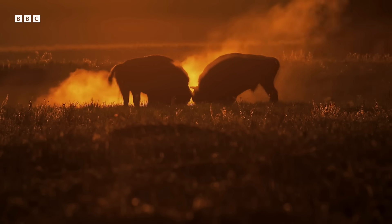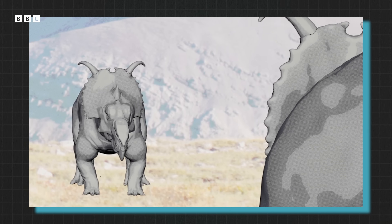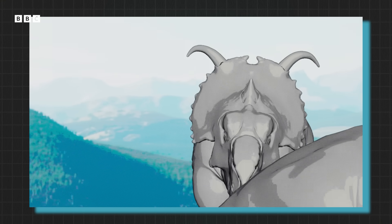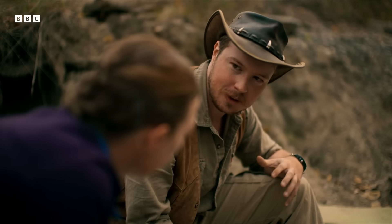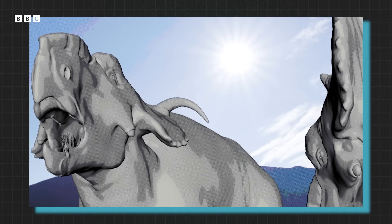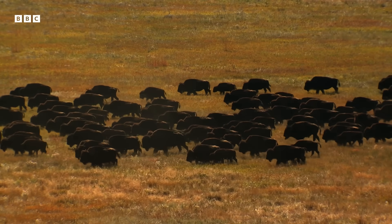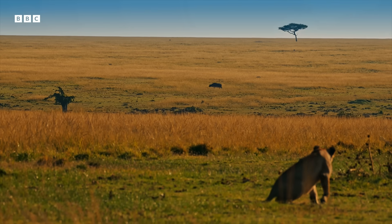The leading theory is that this is how Pachyrhinosaurus would have used its nose. For battle, victory could make you king, but losing could mean death. Multi-tonne animals coming together with those huge heads — the amount of force they could potentially put on each other is incredible. Potentially deadly. And just like in the animal kingdom today, injury is only one of the risks of battle. Losing could mean banishment, and in nature, isolation is rarely a good thing.